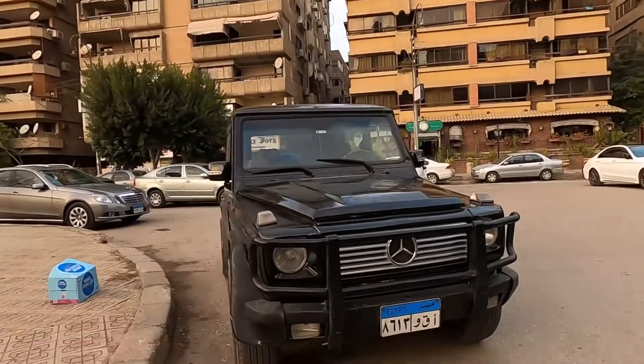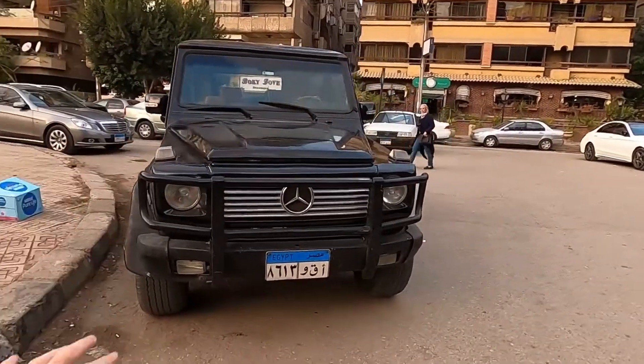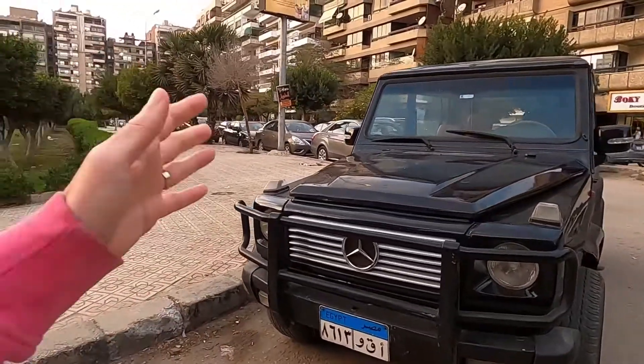There isn't anything significant or historical behind me, so no pyramids just yet. I'm here for work — I've had to relocate temporarily. I've got work projects going on in Cairo, so I'm going to be based back and forth between Cairo and London. This is why I have this beautiful beast behind me.